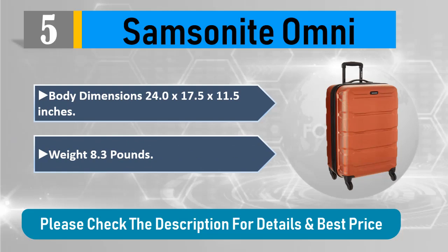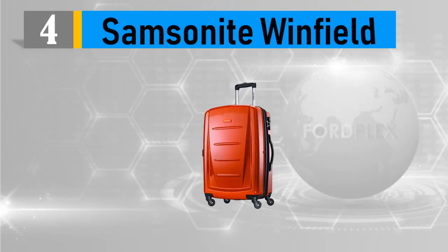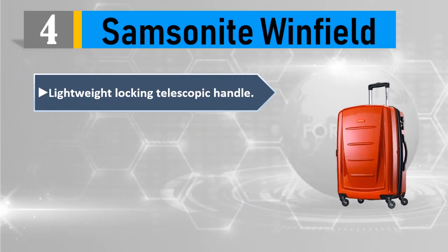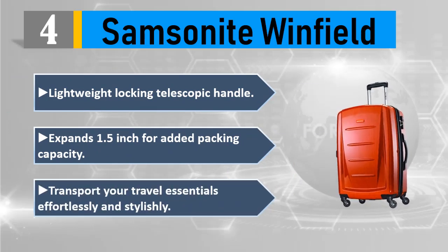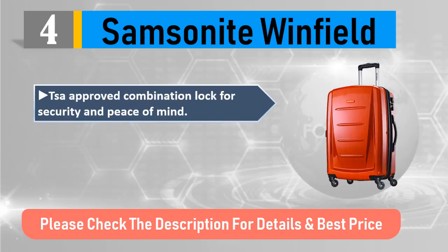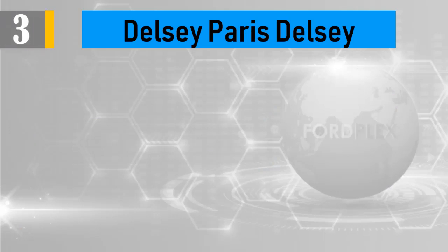Number 4: Samsonite Winfield. Lightweight locking telescopic handle expands 1.5 inches for added packing capacity. Transport your travel essentials effortlessly and stylishly. TSA approved combination lock for security and peace of mind. Item weight: 11.5 pounds. Please check the description for details and best price.